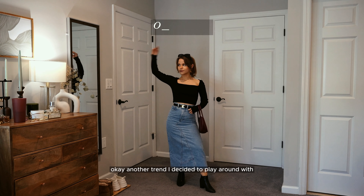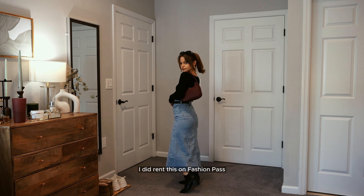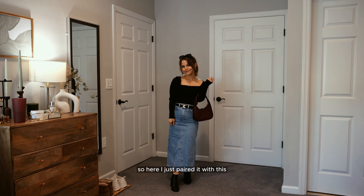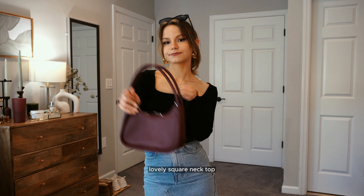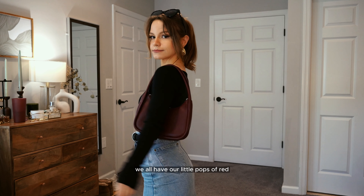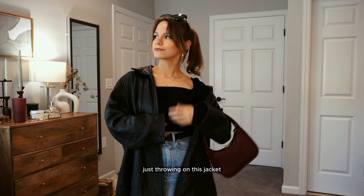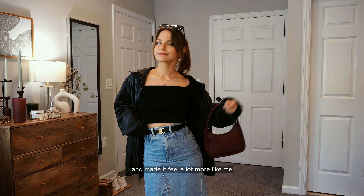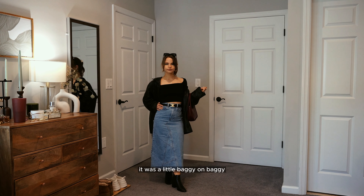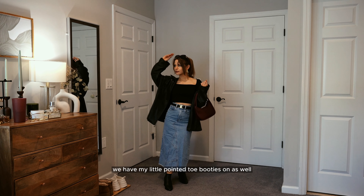Another trend I played around with is the maxi to midi denim skirt. I rented this on Fashion Pass so I don't have to commit to the trend, but I wanted to try it. I paired it with a lovely square neck top and a pop of red handbag for fall 2023 — we all have our little pops of red. Throwing on a jacket totally changed the vibe and made it feel more like me. A little baggy on baggy, but with this neckline it works, plus my pointed toe booties.